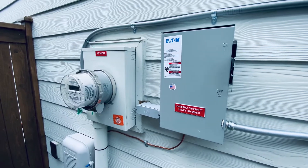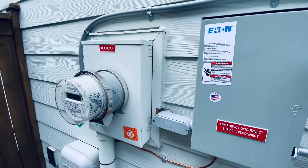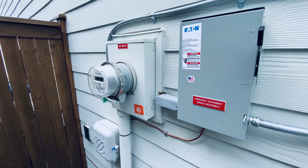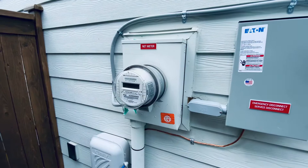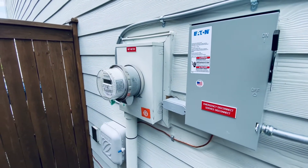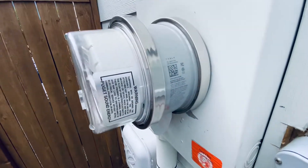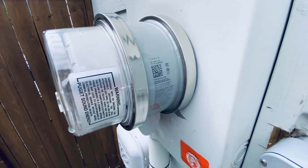Hey guys, I wanted to give a quick update on the final inspection process from the utility provider. This is the outside of the house here. The system passed the safety inspection, but when we had Puget Sound Energy, our local utility, come out to install the new meter, they realized that this unit installed by the Tesla team — which they refer to as a backup switch —